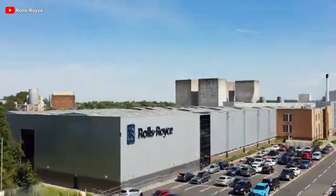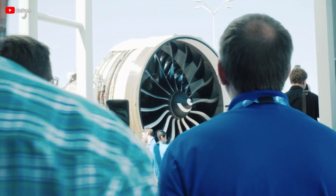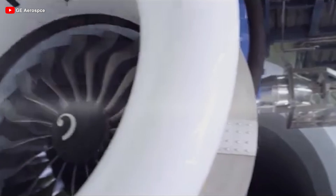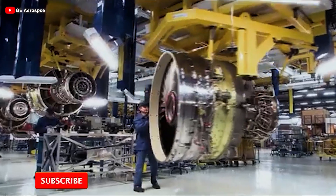Rolls-Royce, the leading engine manufacturer, is threatening rival GE by unveiling its latest engine program that promises to reshape the entire aviation industry. This groundbreaking engine could truly make that happen. But how? Let's find out.